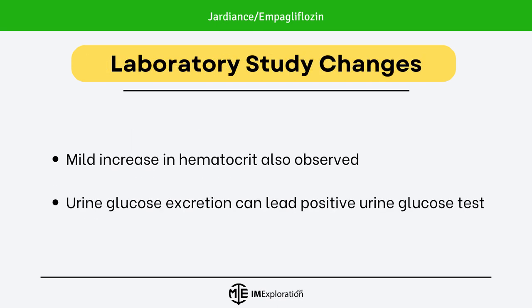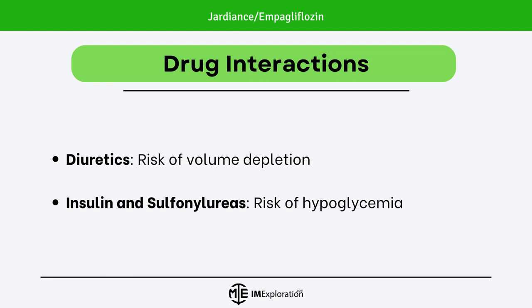A mild increase in hematocrit was also observed. Urine glucose excretion can lead to positive urine glucose tests — something to keep in mind. Moving on to drug-drug interactions: when used with diuretics, Jardians increases the risk of volume depletion.